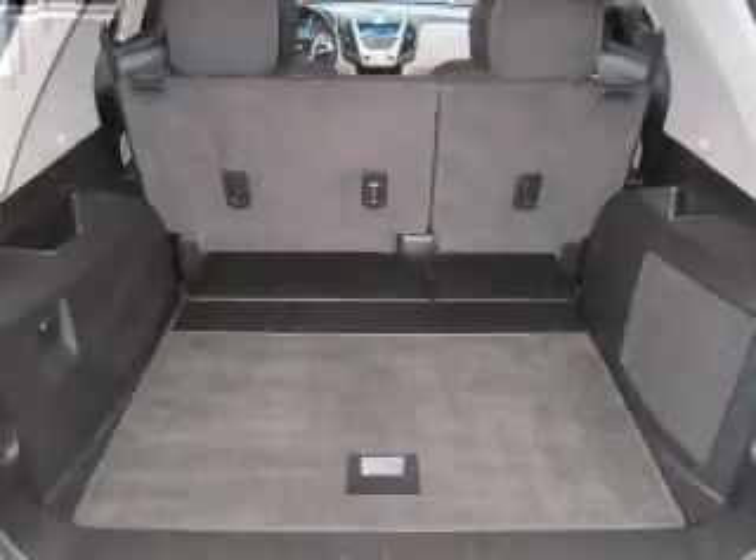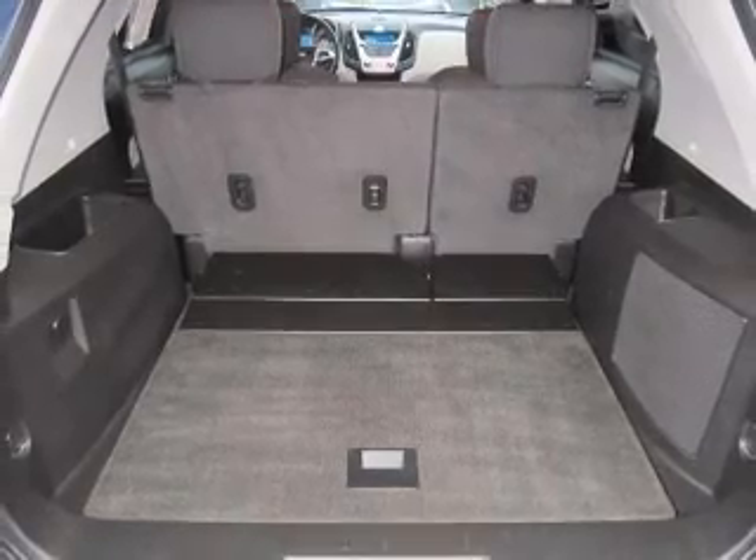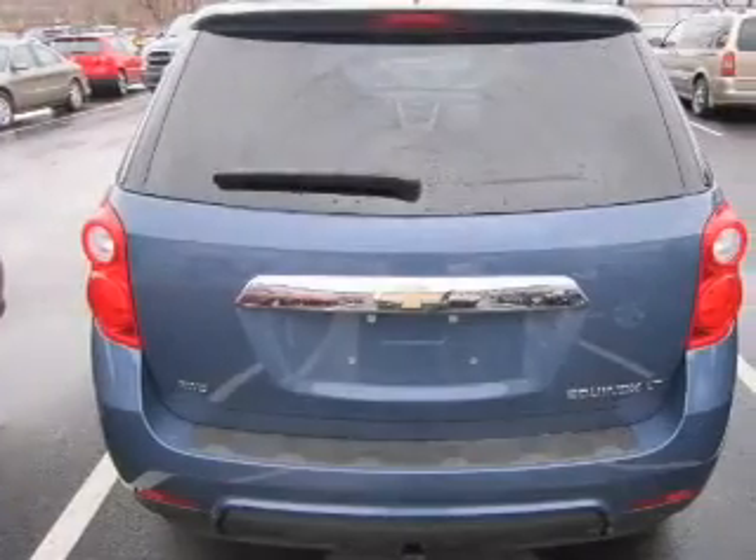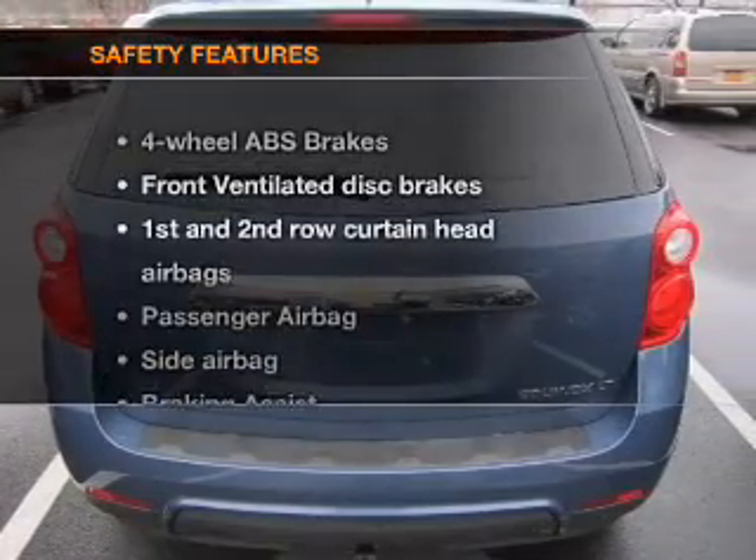Power door locks, power windows, cruise control, Bluetooth wireless, an AM-FM stereo with a CD player, satellite radio, and power mirrors. If safety is a high priority, rest assured.